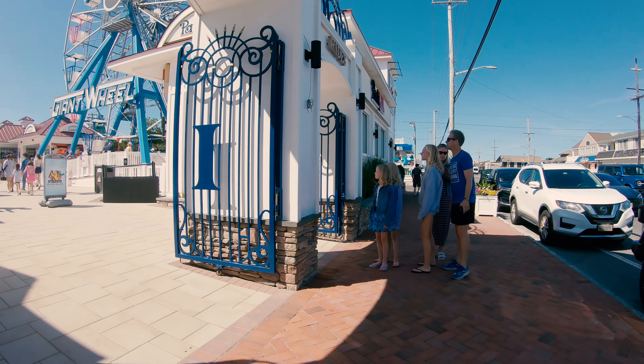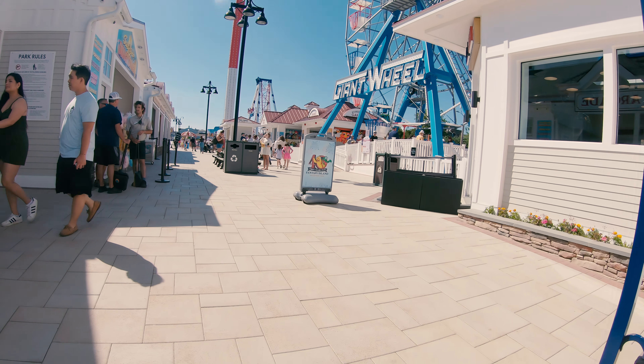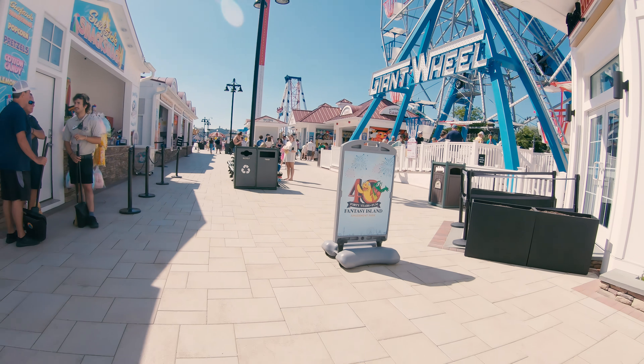Hello and welcome to the channel. Right now I'm going to take you on a walking tour of the Fantasy Island Amusement Park. This is a small family attraction located in Long Beach Island, New Jersey.